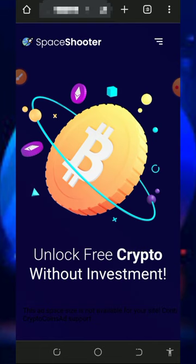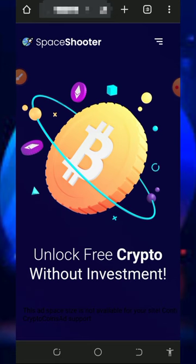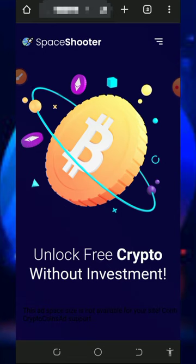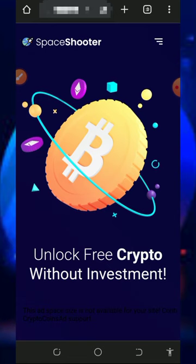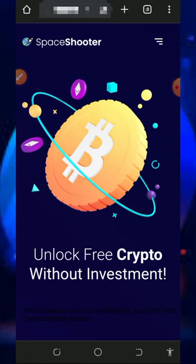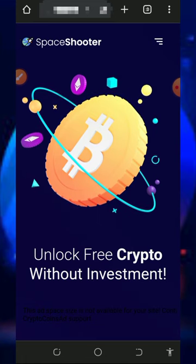Let's get into this website. Here we are going to discuss about this particular website called spaceshooter.net. This is a crypto faucet website where you're going to claim Litecoin or any other crypto of your choice. We are going to earn Litecoins from the platform and I'm going to show you how to withdraw as well.